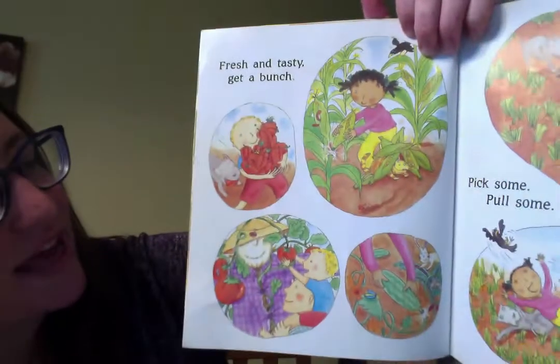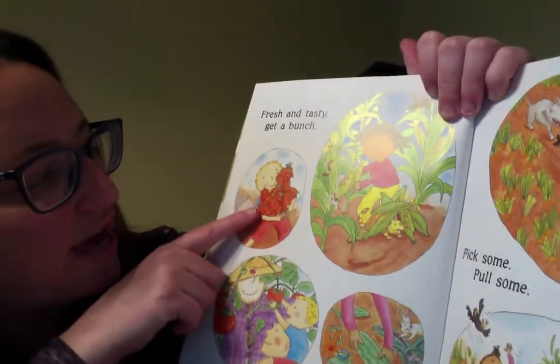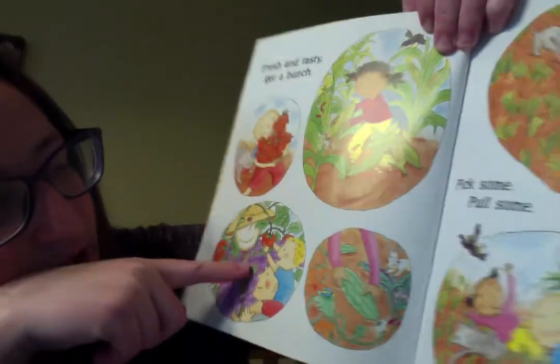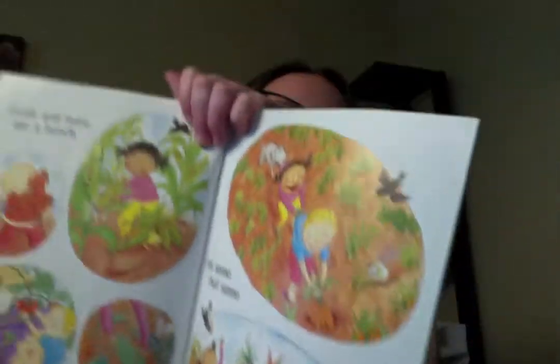Fresh and tasty, get a bunch — pull some, pick some. Look, let's see what they're doing over here. Oh, they're carrying some peppers, and they're pulling corn off. They're getting a tomato. Looks like a watermelon they're picking. Look, he's pulling the carrots out of the ground.